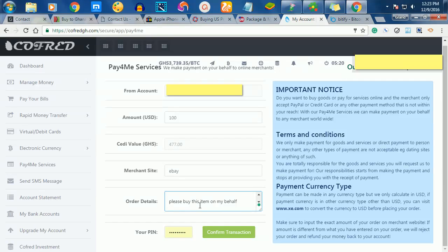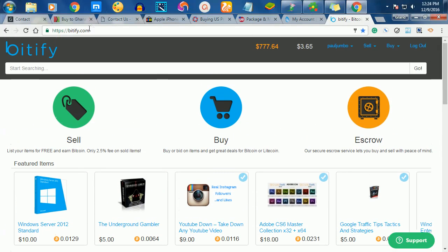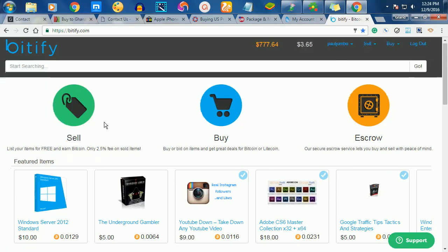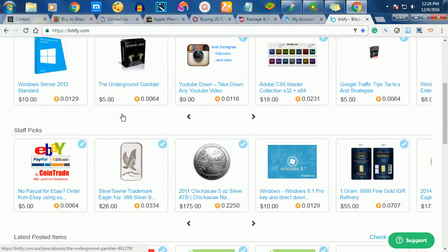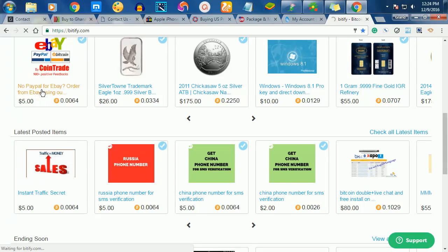Once you paste the item link, you can tell them to buy this item on your behalf. You give them your eBay login credentials — your username and password — click pay, and they'll buy it for you the same day and ship it to any of the door-to-door service providers, where you then pick it up. That's how I've been buying stuff from eBay. If you are outside Ghana, I also use a website called Bitify.com.